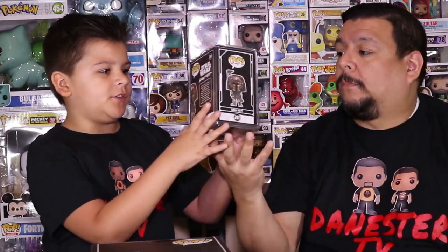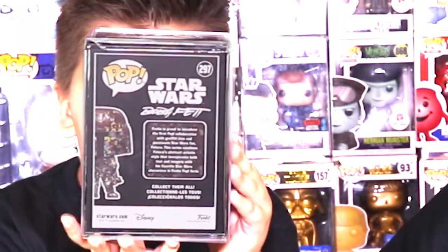While we were at Target, we found this — finally! We were so excited. There was a camouflaged Boba Fett. On the back it looks like it's signed by Boba Fett. I'm going to read it to you guys: 'Star Wars Boba Fett — Funko is proud to introduce the first Pops collaboration with graphic icon and passionate Star Wars fan Futura. The series combines Futura's abstract artistic style that incorporates both text and imagery with his favorite Star Wars characters in Funko Pop form.'